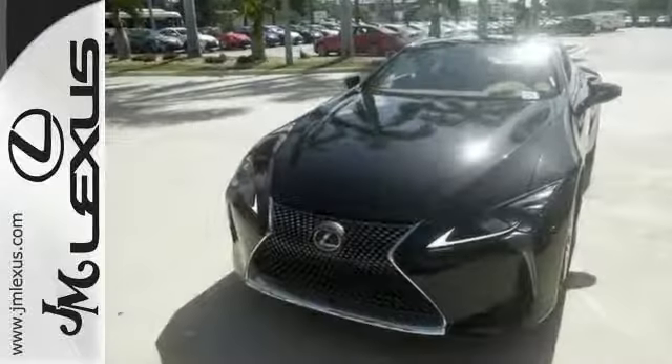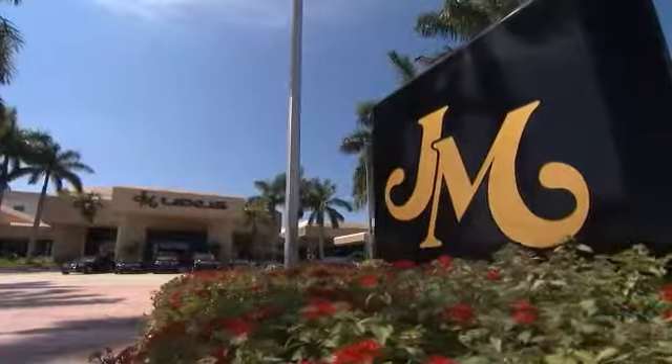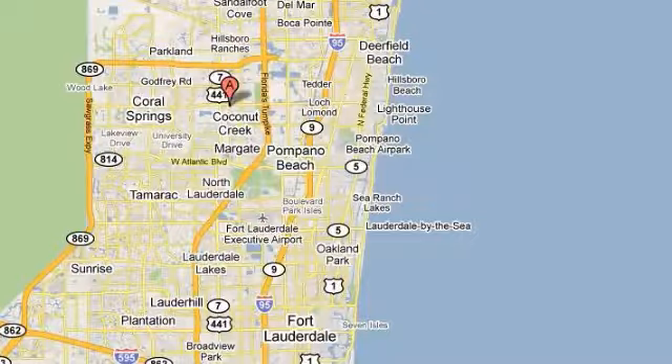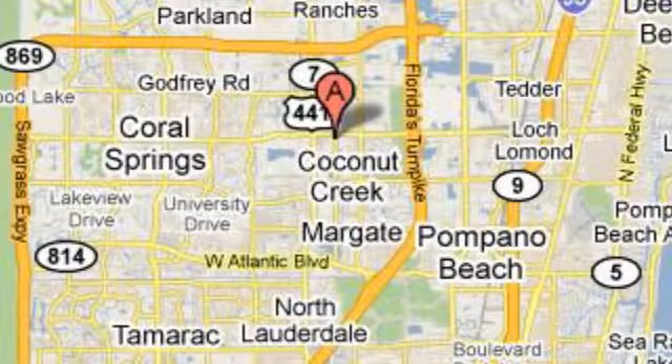Come on in and see it for yourself today and take it for a test drive. JM Lexus, the world's number one Lexus dealer since 1992. We're conveniently located just east of 441 on Sample Road in Margate, Florida, just west of the Turnpike.